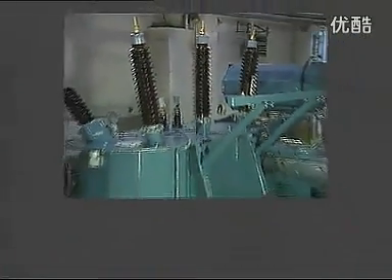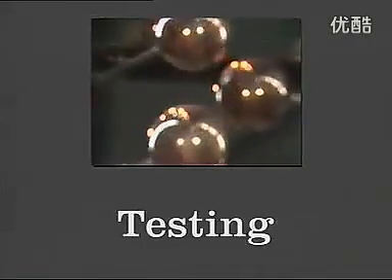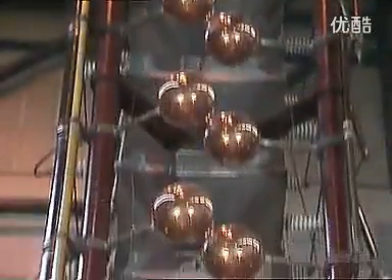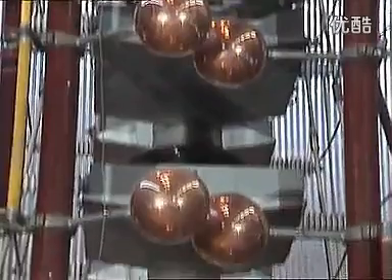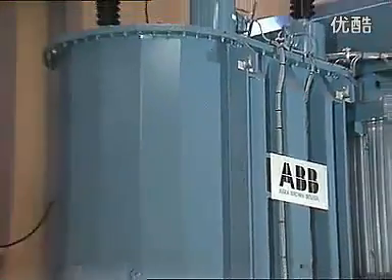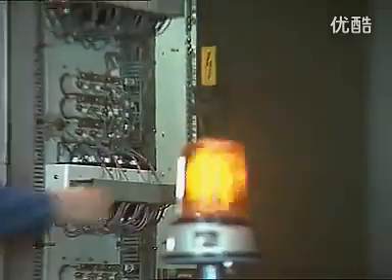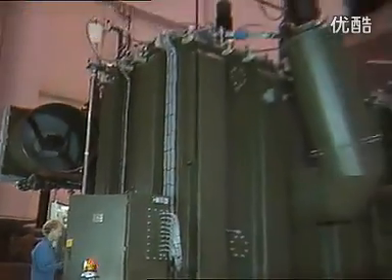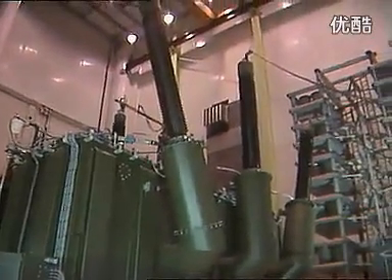After oil filling, the transformer is now ready for testing. A typical test sequence starts with lightning and switching impulse tests. After that comes an exhaustive range of other possible tests, such as induced overvoltage and short circuit tests. All the accessories are also tested. In short, on every ABB transformer, we carry out whatever tests are required to ensure not only that the transformer meets the customer's demands, but that it has been designed and constructed to withstand conditions far beyond those it will ever face in actual operation.